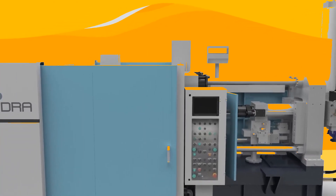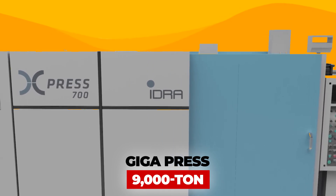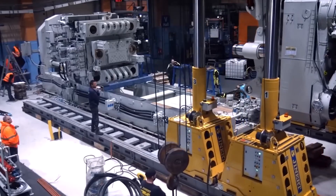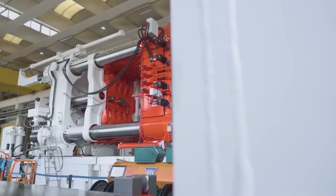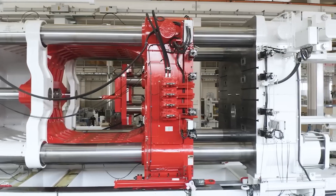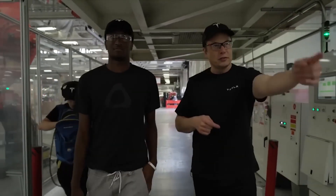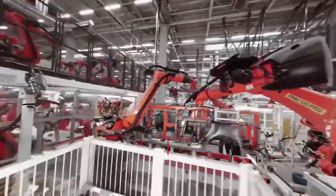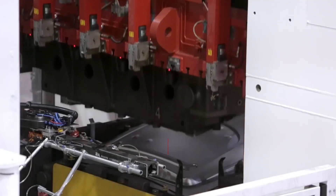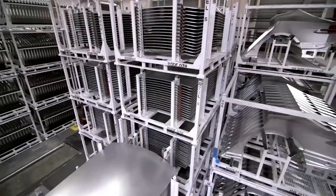Earlier in June, the company showed part of the assembly process for its 9,000-ton Gigapress, highlighting it as their most powerful casting machine to date. This is likely the same machine constructed for Tesla and showcased at the company's open house event for industry insiders. This isn't the first Gigapress IDRA has manufactured for Tesla — Tesla scored its first 6,200-ton Gigapress to cast the lower front and rear of the Model Y at its Gigafactory in Austin, Texas.